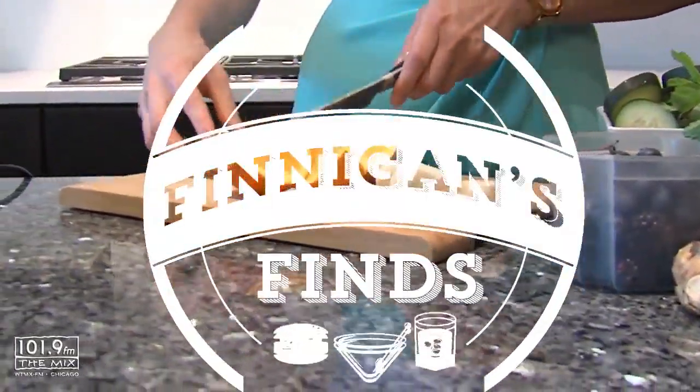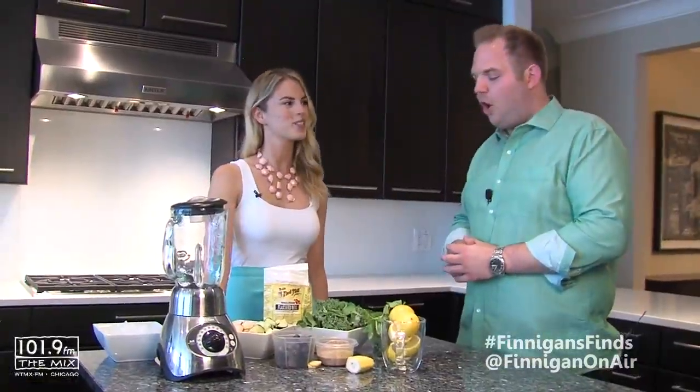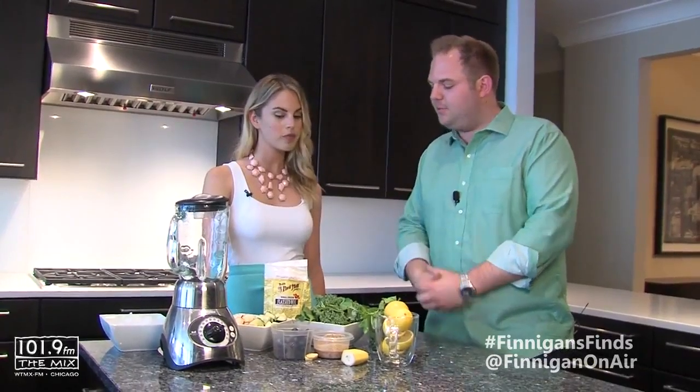Hey, it's Finnegan from 101.9 The Mix. I've got my new friend Sarah Baker here. You have balancedbabe.com — all kinds of amazing recipes. Tell me about what you do and why we're going to make this amazing smoothie.